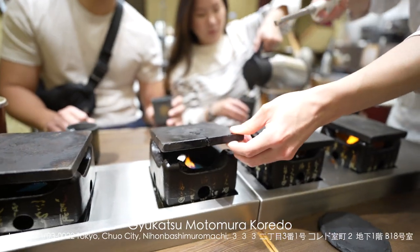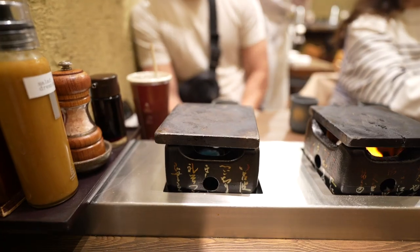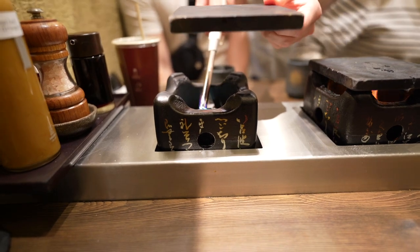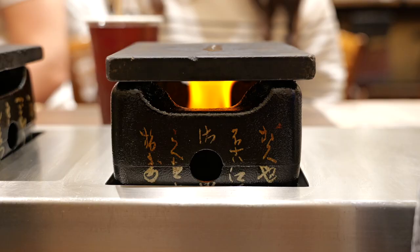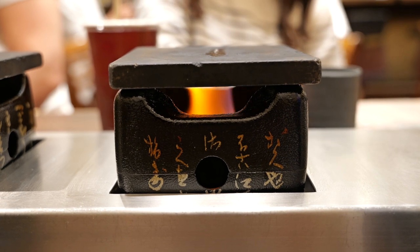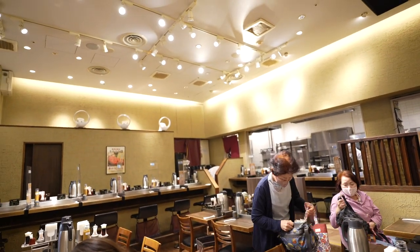The next morning we went to another kyukatsu location and this one was in Kuredo, inside of a commercial building. We went at 10:30 in the morning on a Monday and there was no wait — literally we were the first people there. So I definitely recommend checking out this location for kyukatsu.